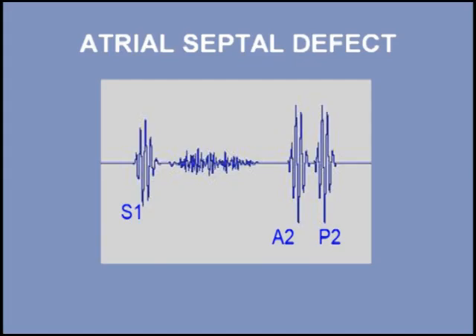In summary, atrial septal defect is a common congenital lesion. The flow murmur across the pulmonic valve and a fixed split second heart sound are key findings in this diagnosis.